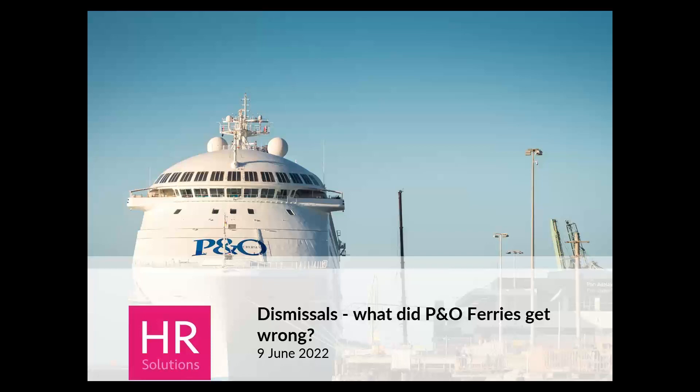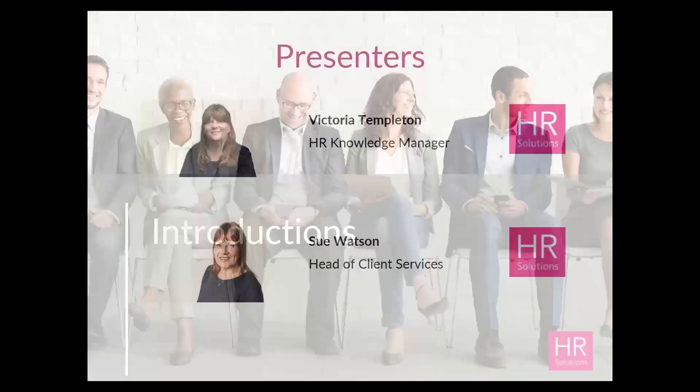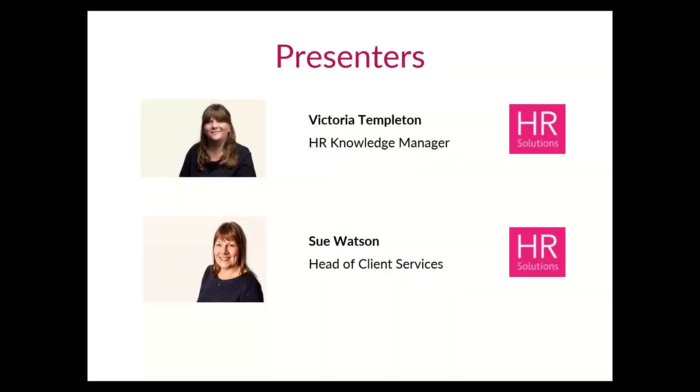So let's get going. As usual, we'd like to introduce ourselves. Some of you will know me — I'm Victoria Templeton, one of the HR Knowledge Managers, and I run the monthly webinars. I'm joined today by Sue Watson, who is our Head of Client Services.